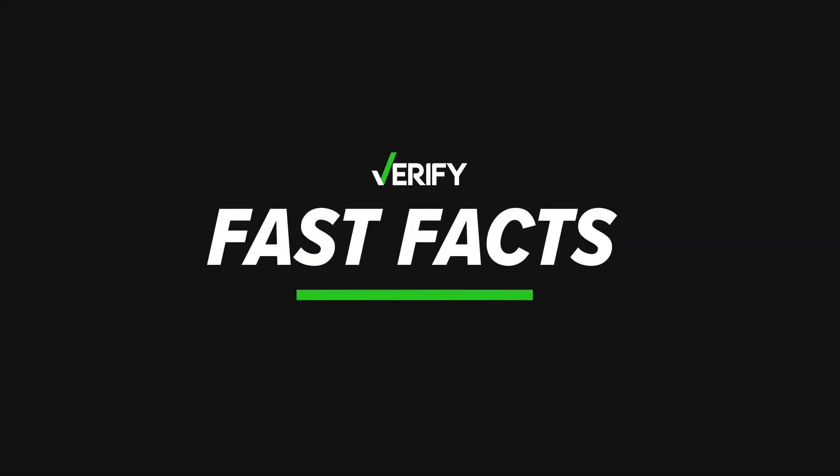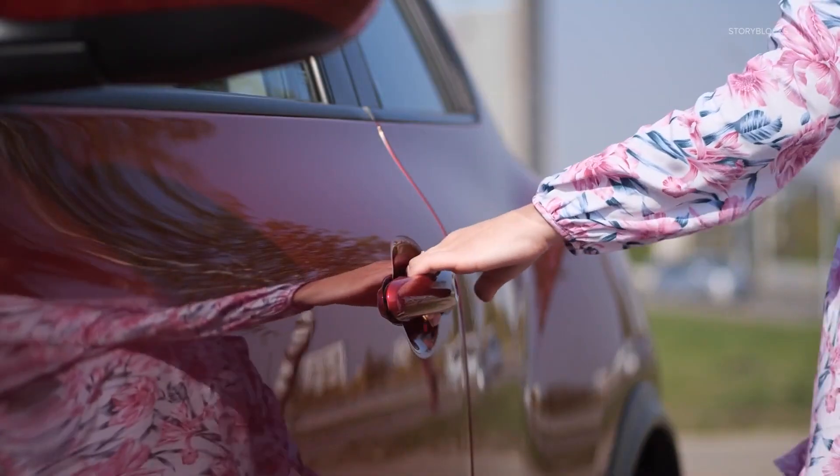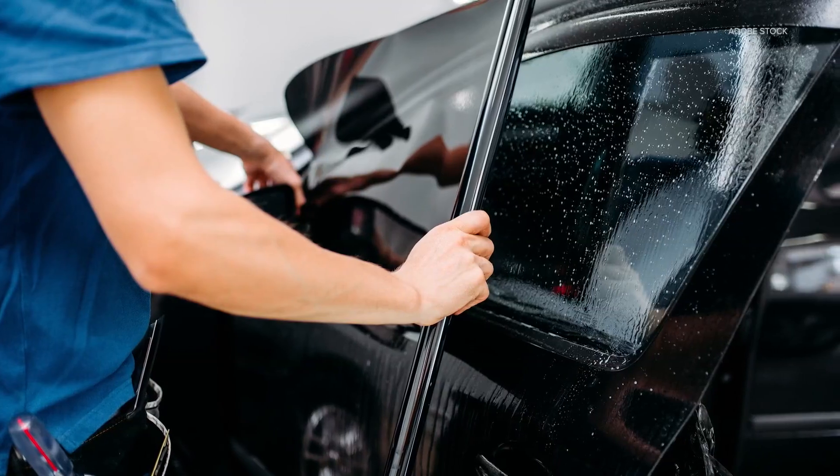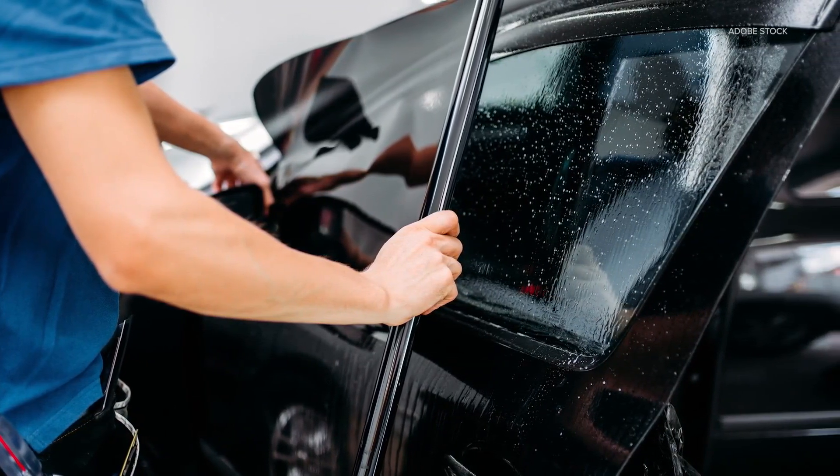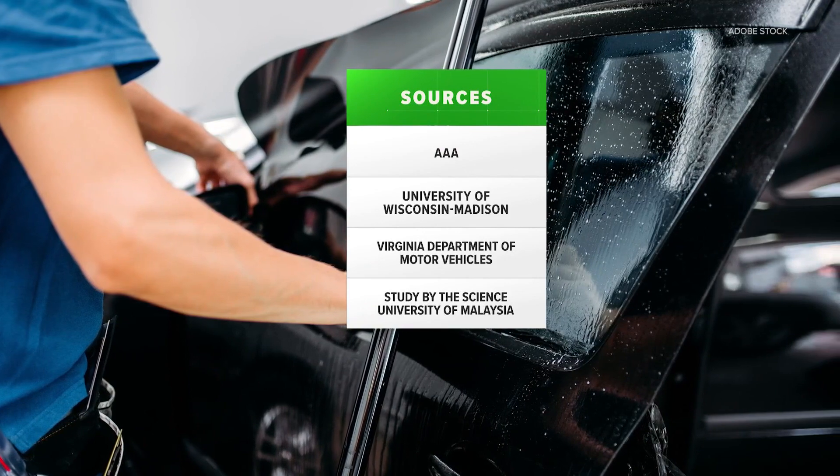Verify here with your fast fact. Nobody enjoys that feeling when you open your car door on a hot summer day and it feels like an oven. Verify Viewer M emailed us to ask if tinting her windows can help keep the inside cooler. So M, let's verify using these sources.